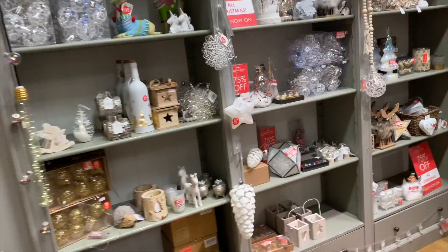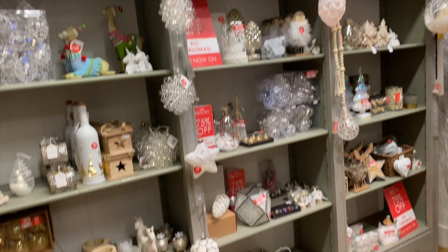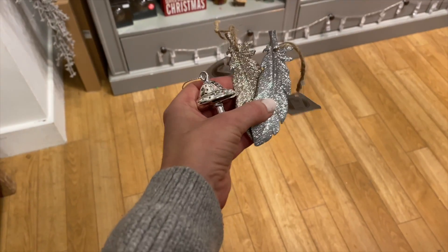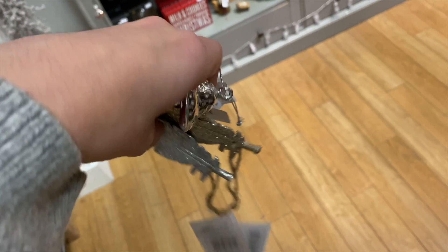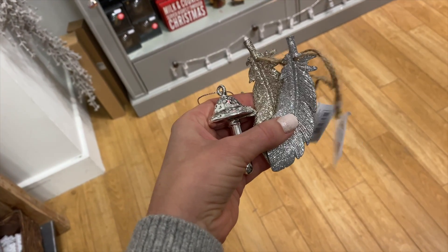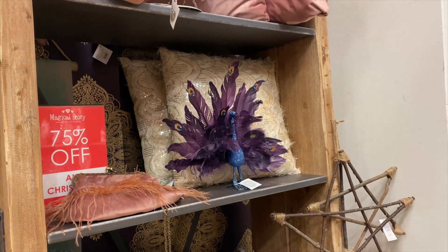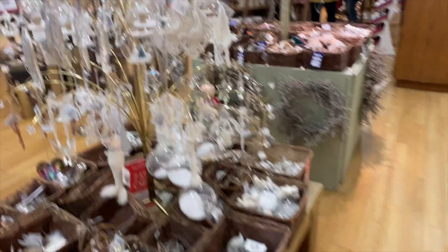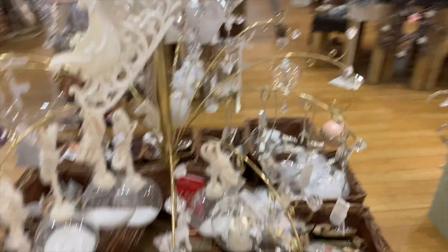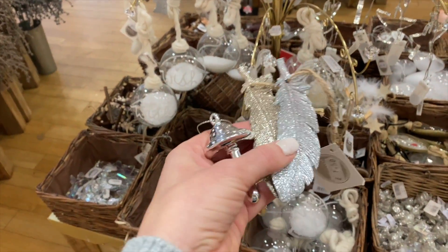Now I'm in one of the local knick-knacky type shops — they always have some bargains. All the Christmas stuff is 75% off and I've actually found some bits I'd have all year round, like these glittery feathers and little mushroomy things. I like some other bits and bobs too — angel stuff, I'd have that hanging all year round. I'm going to get some of these bits and bobs.